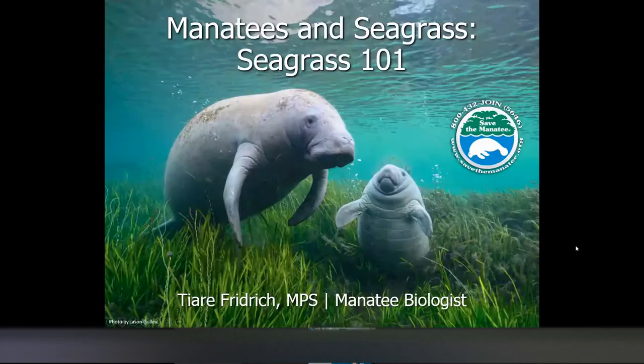For any questions, please type them into the Q&A and we'll be taking those at the very end of the presentation. Thank you everyone for joining us. This presentation is Manatees and Seagrass: Seagrass 101. We'll be talking about the basics of seagrass biology, the importance of seagrass to other creatures in Florida, where seagrass grows in Florida, why Florida is losing seagrass, what is being done to protect and restore seagrass, and what we can do to help.